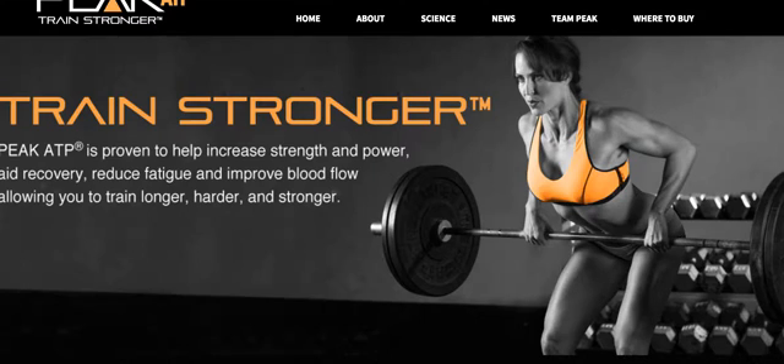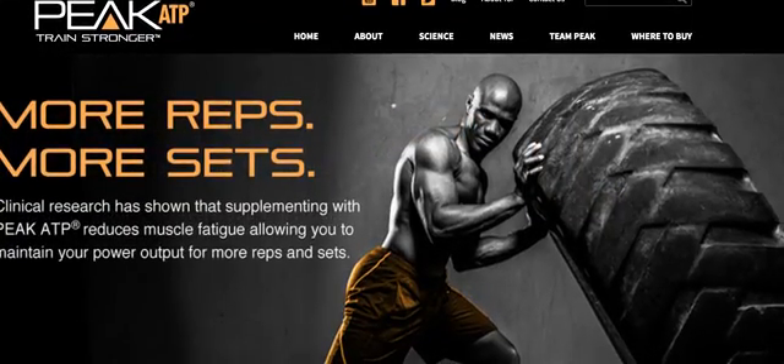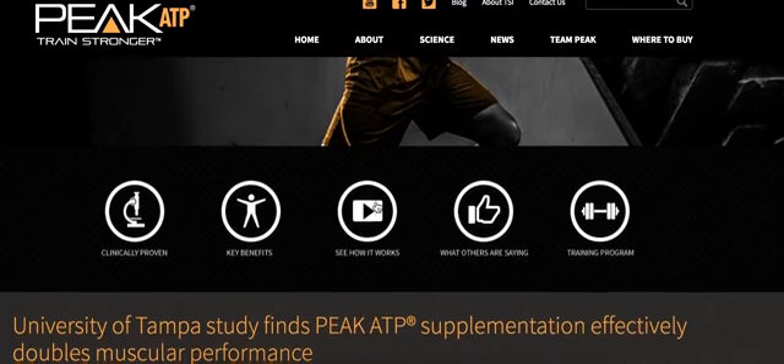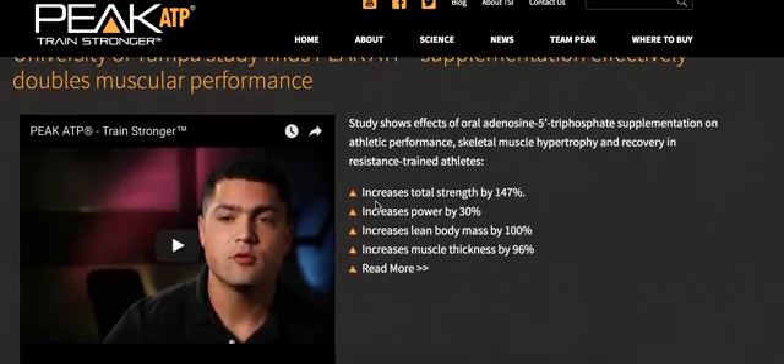Here we have something called PKTP, and this is the company that actually makes the ingredient. This is the website. If you go to PKTP, you'll see a lot of information on this product. You'll see where it's made, all this other good stuff. They've got cool videos on here.